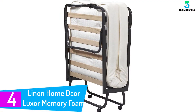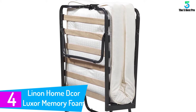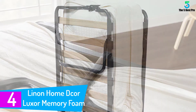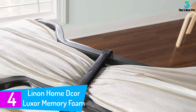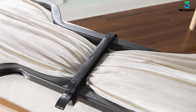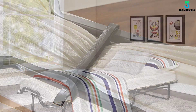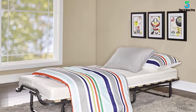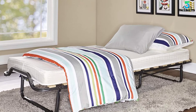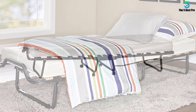At number 4: the Linen Home DCOR Luxor Memory Foam Folding Bed. This folding bed is a quick and comfortable sleeping arrangement for your guests. It comprises a sturdy metal frame bearing wooden planks in the middle to support the mattress, and the frame ensures ease of use as it comes in an easy-to-fold, lightweight design.